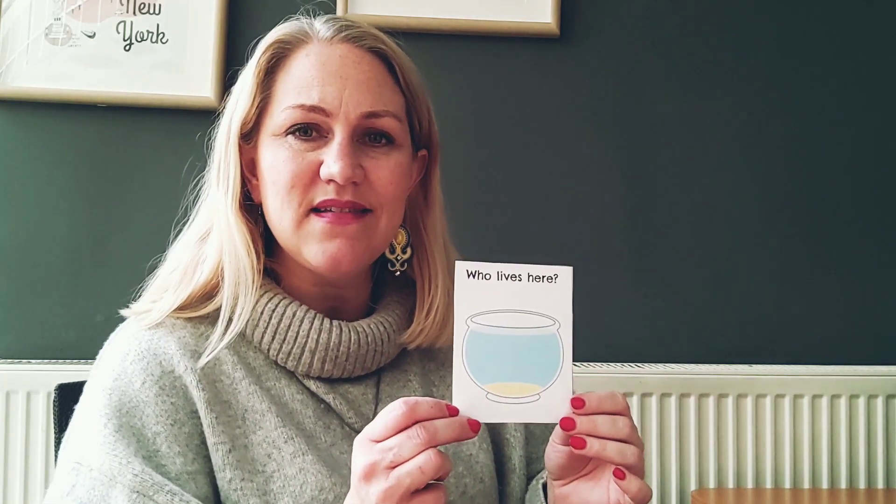What is this? Is it a bowl full of water? What animal lives inside a bowl full of water? A guinea pig? No. How about a fish? A fish lives inside a fish bowl. Very good.